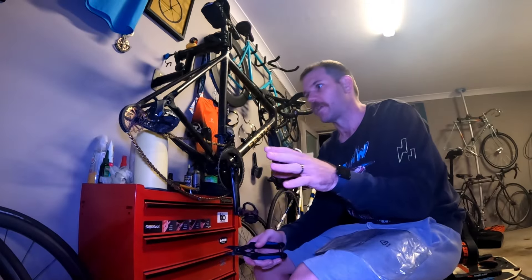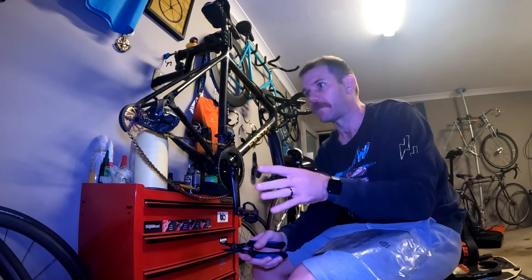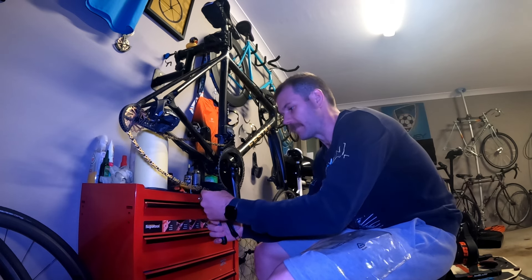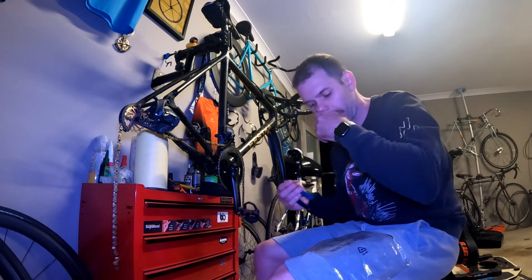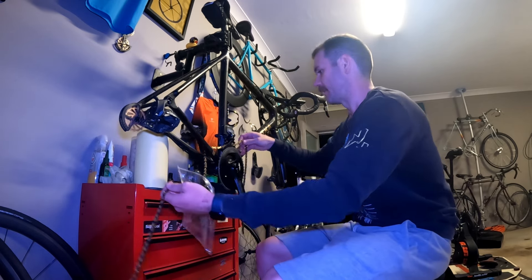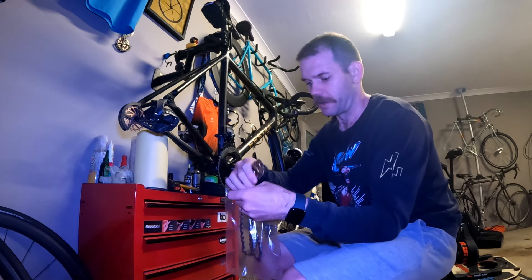The next thing you need to decide is whether to leave the chain and rear derailleur on or off. I'm going to take mine off, which means removing the chain — simple clip there. These are reusable quick links, so make sure that if you're removing the chain you have reusable quick links or spare quick links, as they do weaken over time. Then just take the chain off and I always chuck mine in a baggie to keep it all together and make sure I don't lose those quick links.